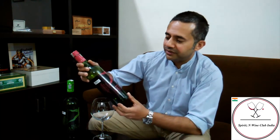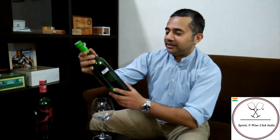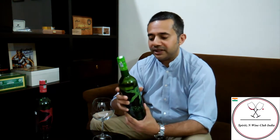Today we're going to be reviewing yet another Sula and yet another Mosaic. On a previous review I did a review of the Sula Mosaic Grenache Syrah and it got some very good reviews from us. So we liked this one so much, we thought let's give the Sula Mosaic Chenin Sauvignon a good try as well and see what our view on that was.